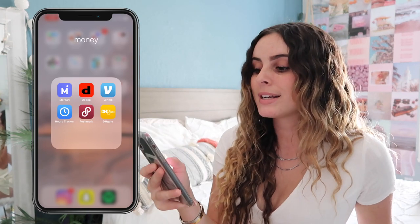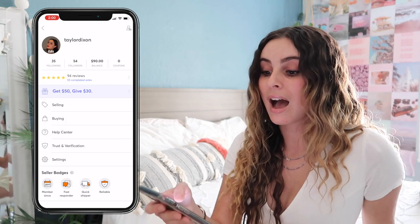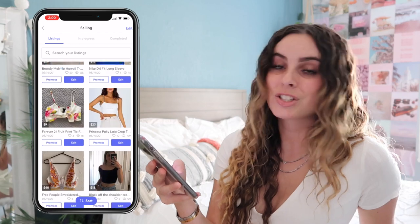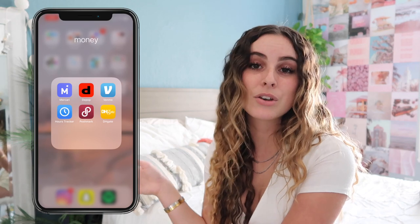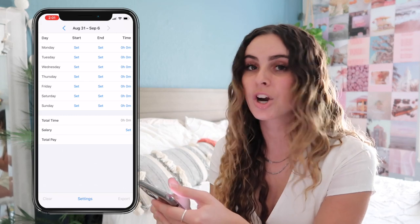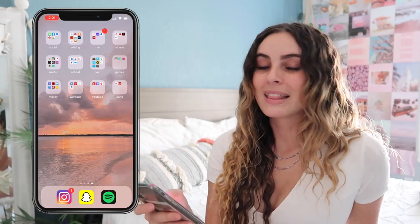Next is the Money folder: Mercari, Depop, Venmo, Hours Tracker, Poshmark, and DH Gate. Mercari, Depop, and Poshmark are all selling and buying apps — I only sell on Mercari, posting at least once a week, so check it out if you're interested. Depop and Poshmark I just use to buy things. Hours Tracker I used to track hours while on unemployment. DH Gate is what I use to buy fake jewelry.